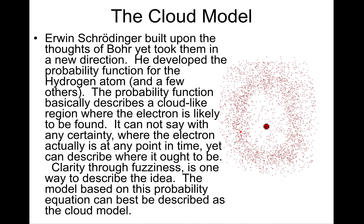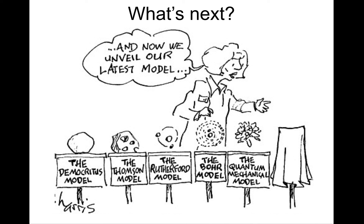To summarize, we've evolved from the Greek model of the atom, which led to the Thomson model, which then led to the Rutherford model, then the Bohr model, and now the quantum mechanical model. So what's next? Is it possible that there is something we have yet to discover? It is very possible.